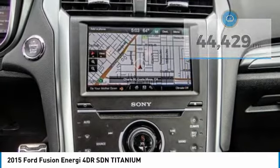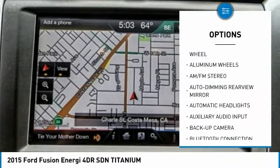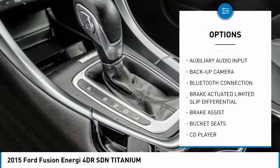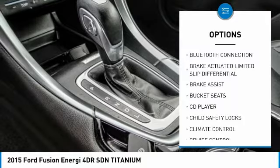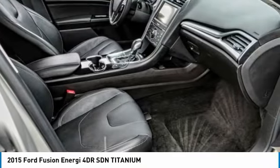Here are some of this vehicle's great options: steering wheel audio controls, stability control, keyless entry, power passenger seat, backup camera, remote engine start, anti-lock braking system, traction control, leather-wrapped steering wheel, and Bluetooth.